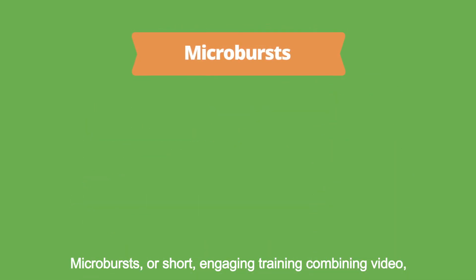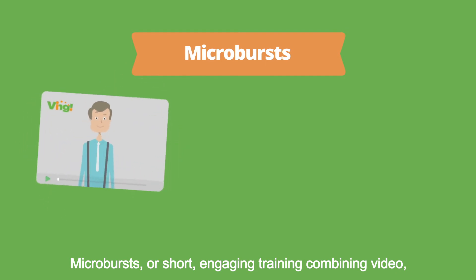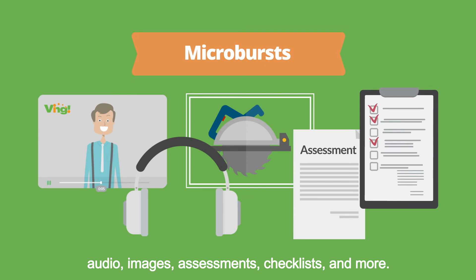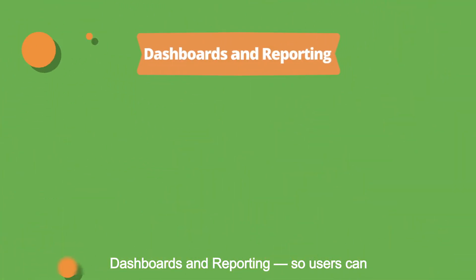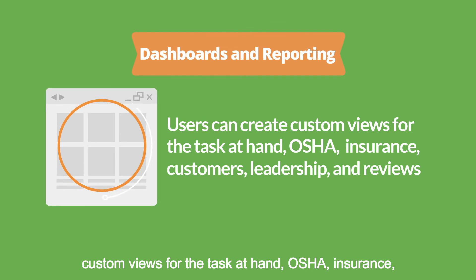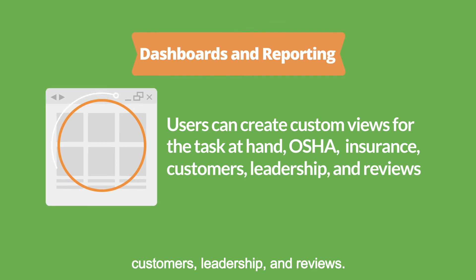Microbursts are short, engaging training combining video, audio, images, assessments, checklists, and more. Dashboards and reporting so users can create custom views for the task at hand — OSHA, insurance, customers, leadership, and reviews.